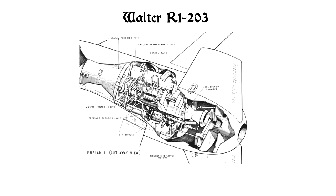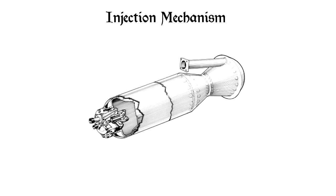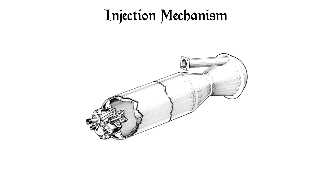The engine. The He 176 used a Walter rocket engine — a bizarre engine that was described as a cold rocket engine that didn't use combustion.